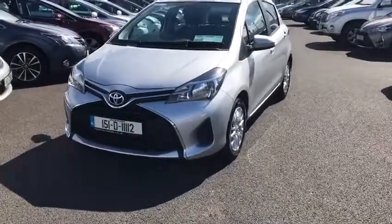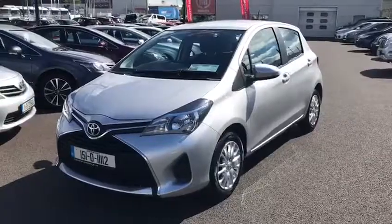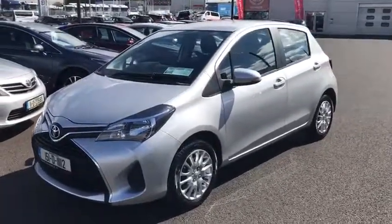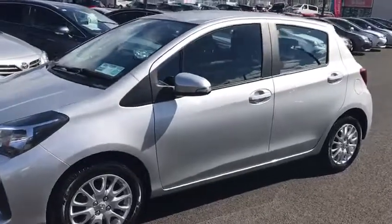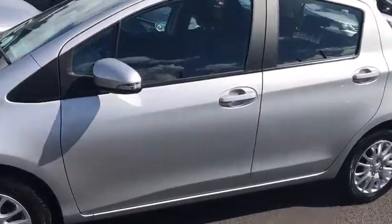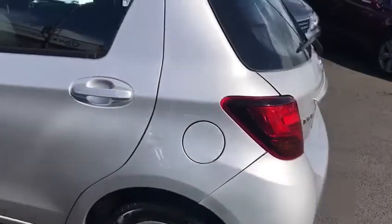Welcome to Toyota Longwell. Here we have today a 2015 Toyota Yaris 1.4 D4D Luna model. This is a very economical little car, on a low tax bracket of 180 euro per year.